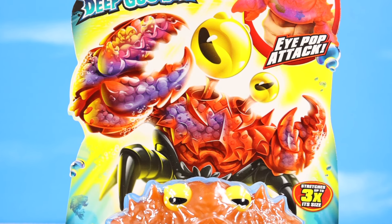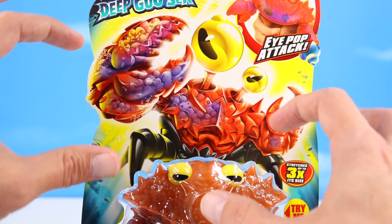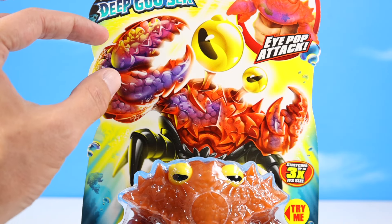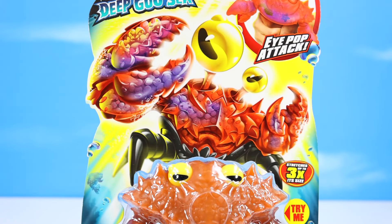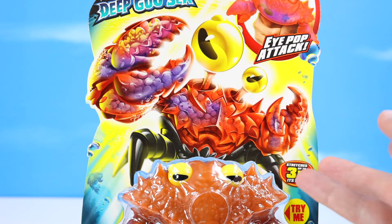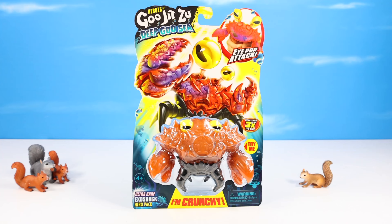This card might just have the best illustration I've ever seen on a Heroes of Gujitsu figure. Look at the card art here — it's incredibly cool. Exoshock's eyes popping out and we've got this incredible, gruesome looking, transparent look inside the claw. You can see all these gooey, mandible-y thingies moving about. Crunchy effects inside — all these little crunch pellets. Just a sinister look on his eyes. It pops so well, the Deep Goosey figures. I just made fun of people who do not open their Gujitsus — this would be one I would really not want to open. It looks so well in pack, but I'm going to open it.